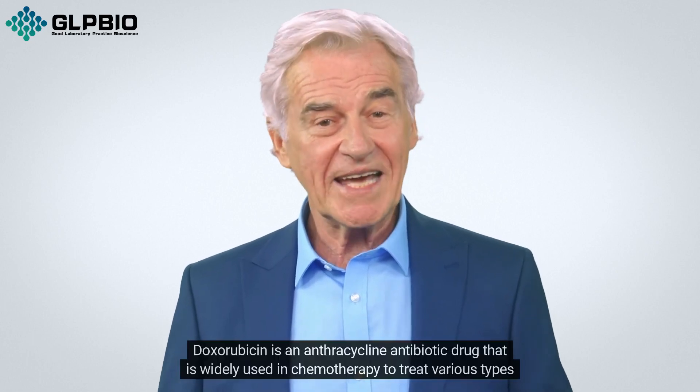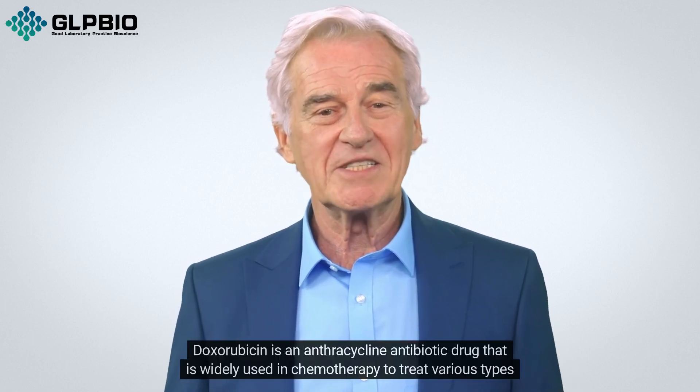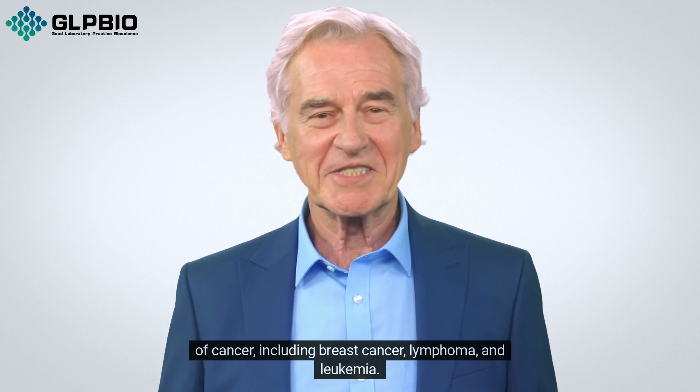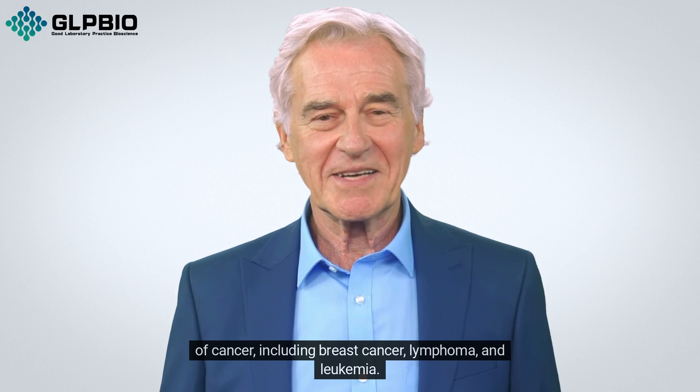Doxorubicin is an anthracycline antibiotic drug that is widely used in chemotherapy to treat various types of cancer, including breast cancer, lymphoma, and leukemia.